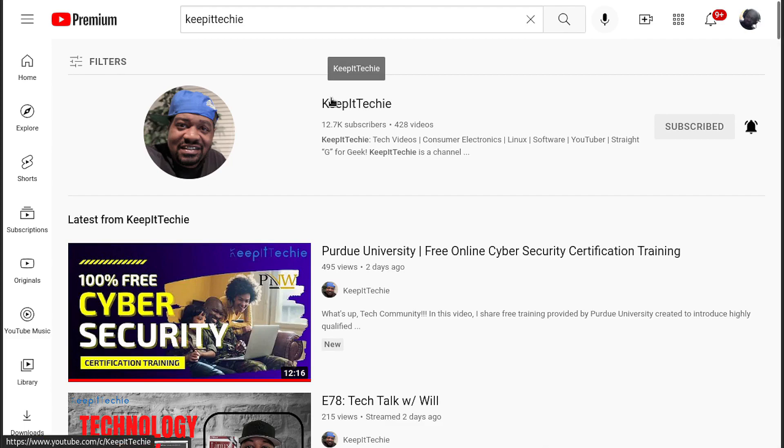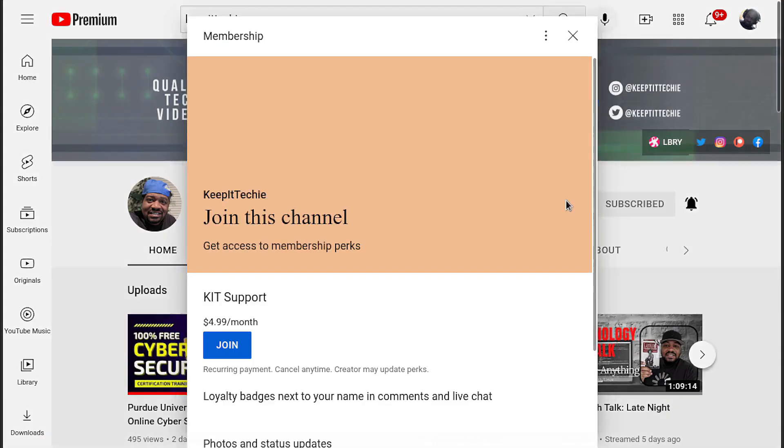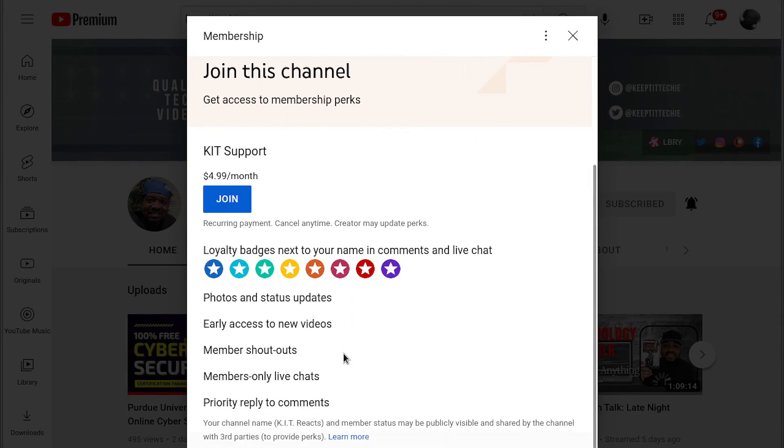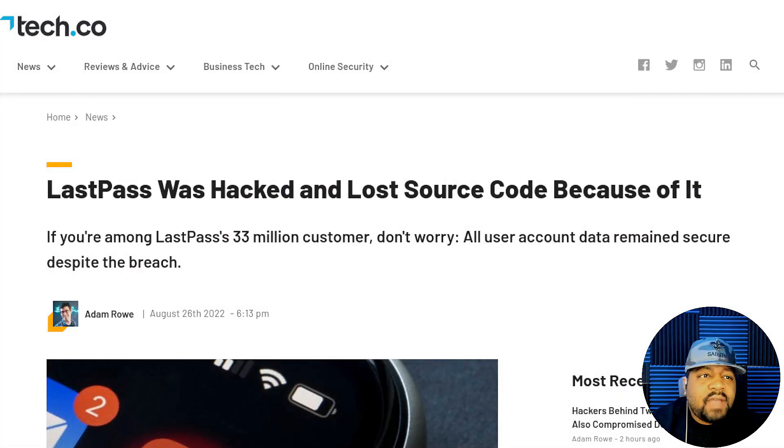Before we move forward, I wanted to ask the Keep It Techie fam to consider joining my channel membership. By joining, you can support the channel and get access to member-only videos, tech mentorship, early course access, and exclusive Linux content. Thanks, and back to the video.